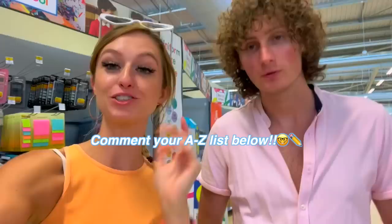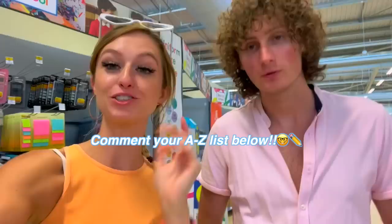Comment down below if you managed to think of a school supply for every single letter — especially one beginning with Y, because we were literally stumped! We'll be looking in the comments to see who comes up with the best one for Y. Thank you so much for watching and we'll see you in the next video tomorrow — bye guys, love you!